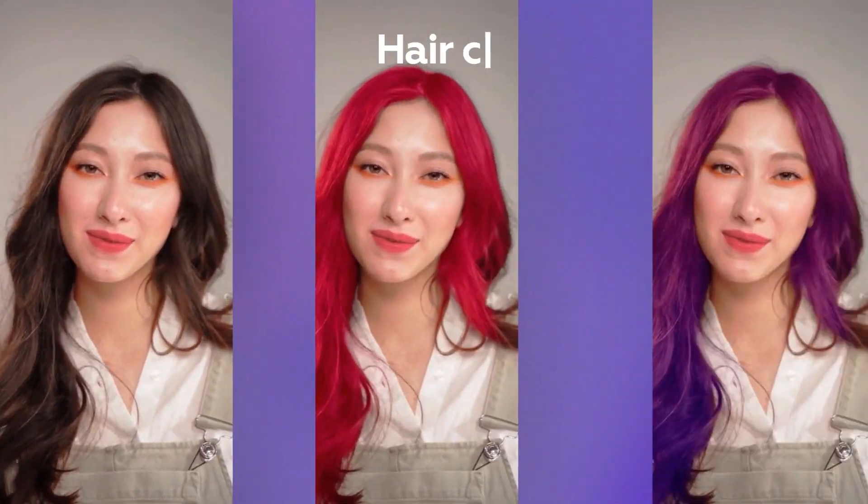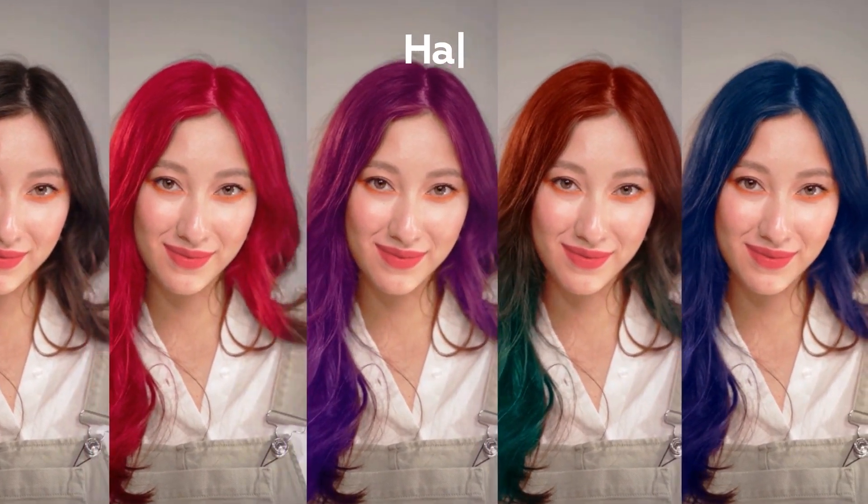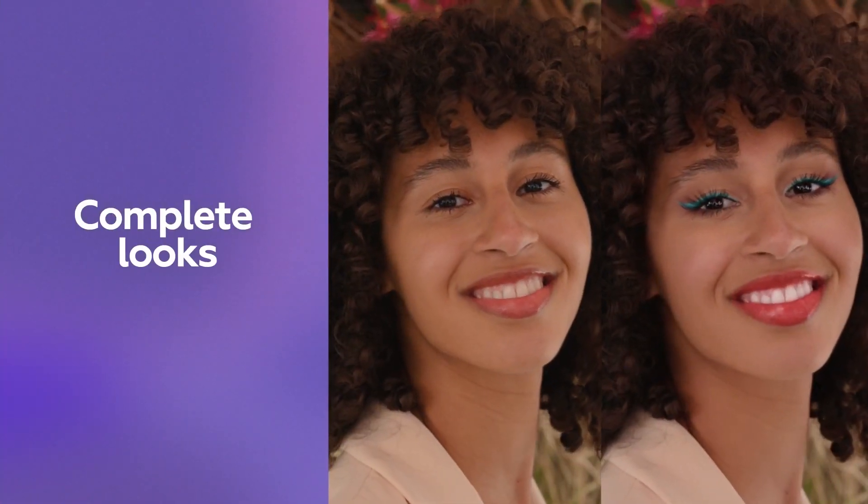This opens up new opportunities for face segmentation. You can use it to change lip color in real time and try on different shades of lipstick before purchasing it. Hair color — no more missed spots or inconsistencies. And let's not forget about other expressive face ideas.